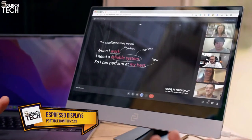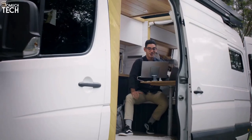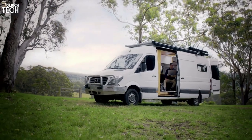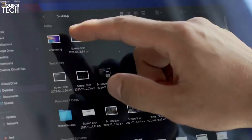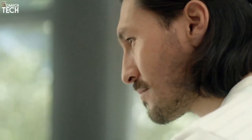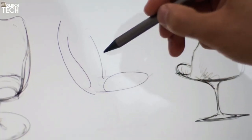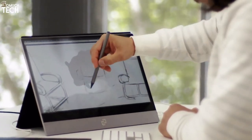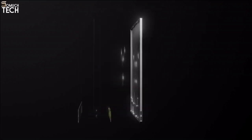Work. Work continues to evolve. Work is no longer confined by a clock, or a desk, or a space. Now your best work moves with you.